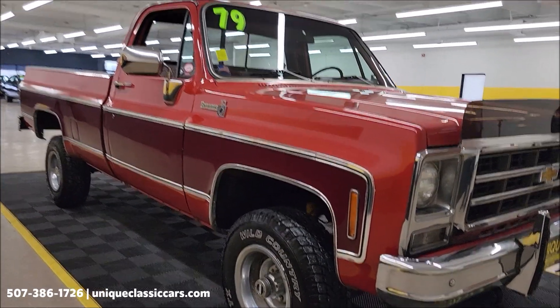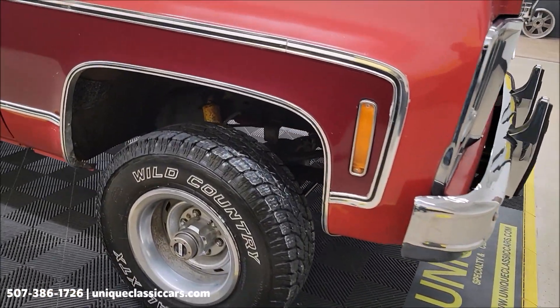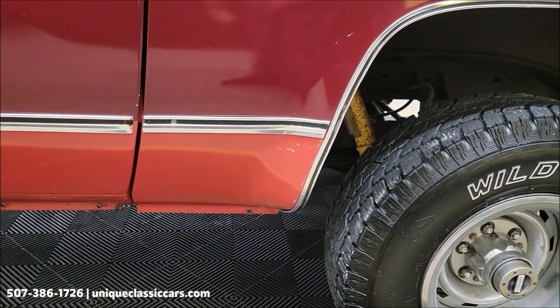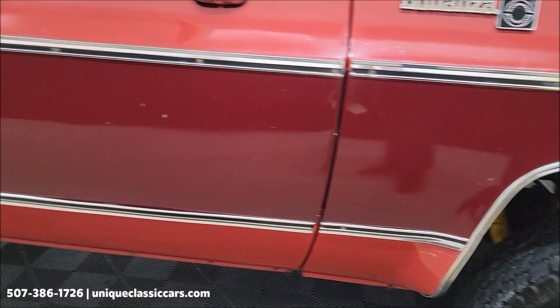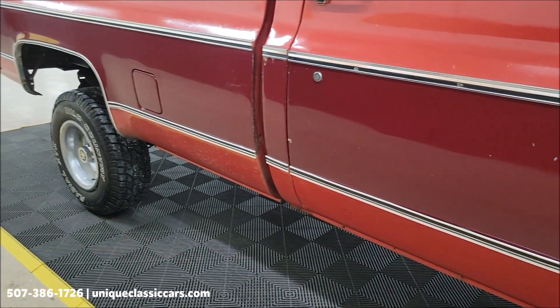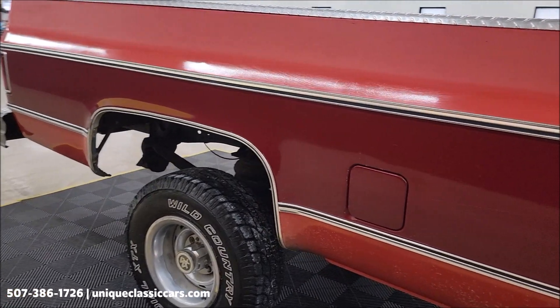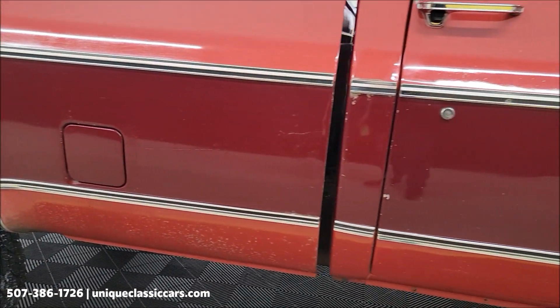This is a North Dakota truck. As I go around, I'm going to show you these wheel wells, cab corners, and lower parts of the doors. Yes, the paint shows its age some, but when you start looking at the bones and body panels, they're looking pretty good.